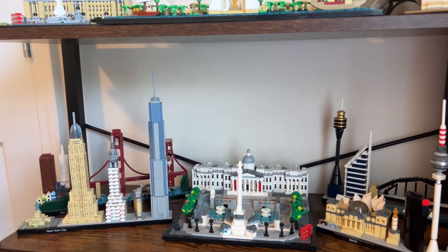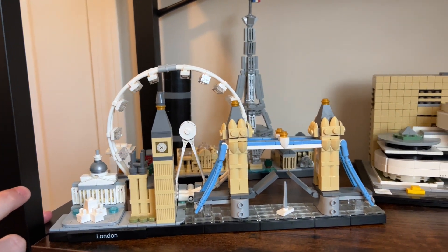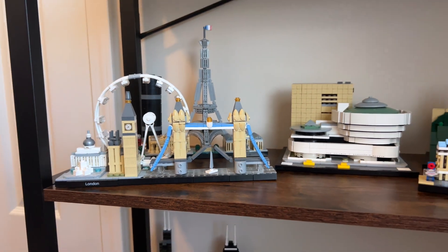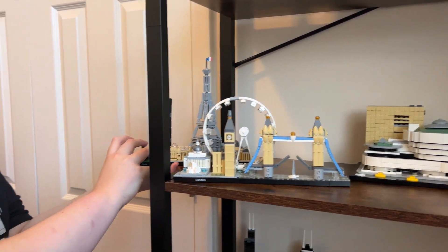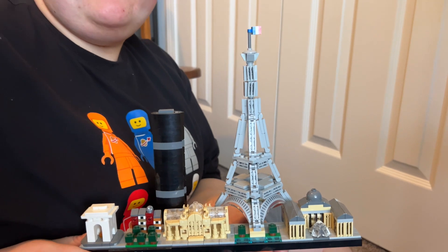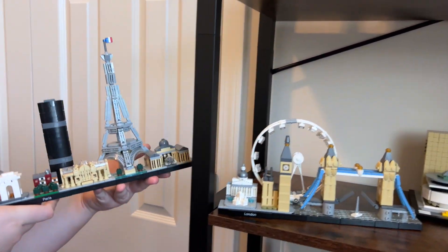On the bottom two shelves, there's a set with beautiful blue parts and a bridge with a little sailboat that somehow went unnoticed despite cleaning it a hundred times. Behind it is Paris, which is sturdier than the standalone Eiffel Tower set. The standalone Eiffel Tower gave the builder problems, but the Paris set was easy and cute.